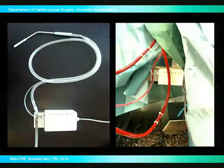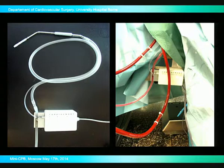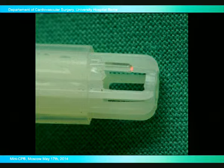You see here the sucker — very interesting, because with a very intelligent vacuum pump system, the suction mechanism is activated only when the tip is really lying in blood, detected by a sensor at the tip. So there is no unnecessary suction when there is no blood in the operating field, and this allows avoiding air and blood mixing in the tubing system.